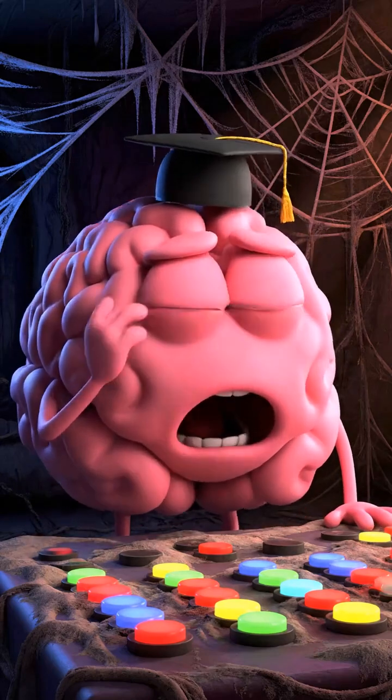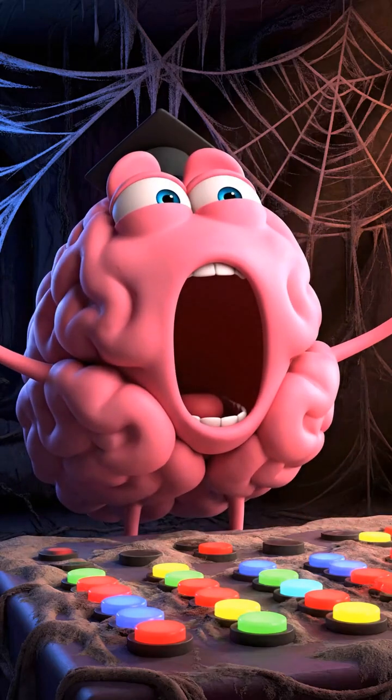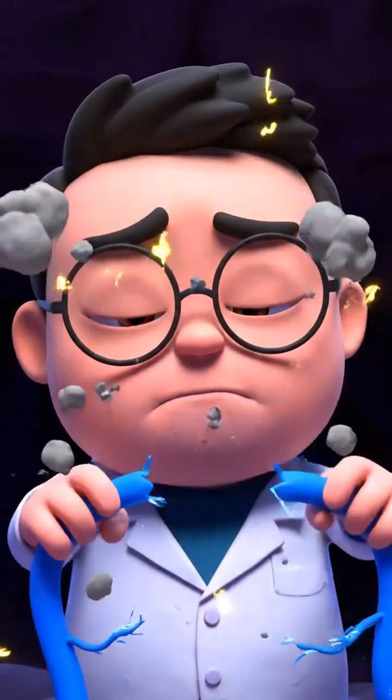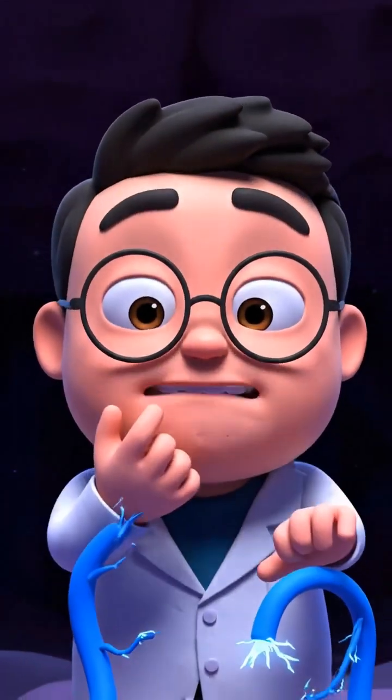This is Mr. Brain, exhausted in an old control room. Here's why: the neural connections are broken. Mr. Brain can't focus or think fast.